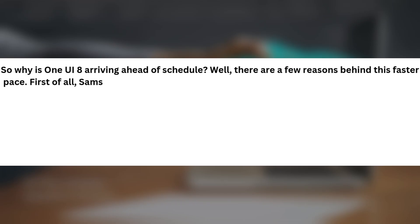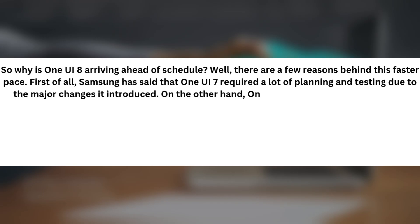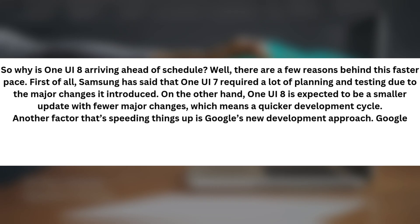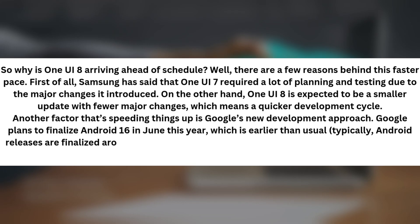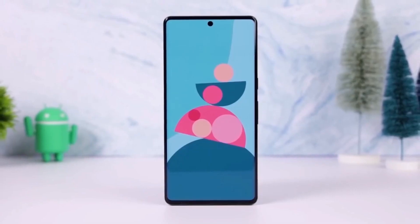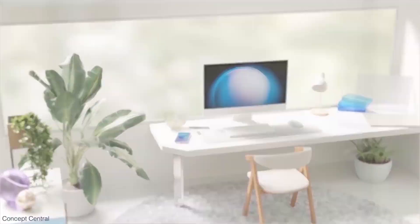So why is One UI 8 arriving ahead of schedule? There are a few reasons behind this faster pace. First, Samsung has said that One UI 7 required a lot of planning and testing due to the major changes it introduced. On the other hand, One UI 8 is expected to be a smaller update with fewer major changes, which means a quicker development cycle. Another factor is Google's new development approach — Google plans to finalize Android 16 in June this year, which is earlier than usual, as Android releases are typically finalized around August or September. This could give Samsung a head start in rolling out One UI 8. However, it's still a bit early to make solid predictions, as we're still waiting for One UI 7 to begin its official rollout, which is the version most users will be receiving soon.